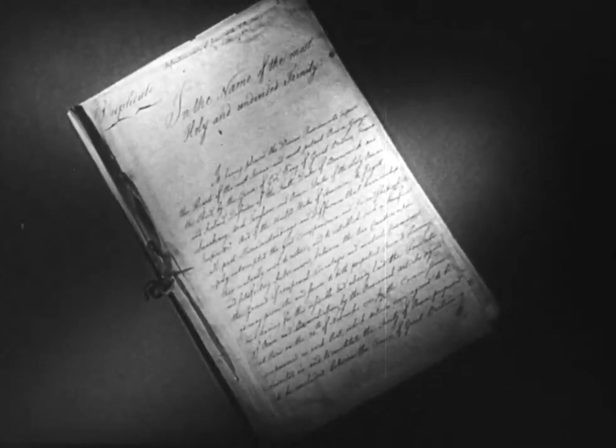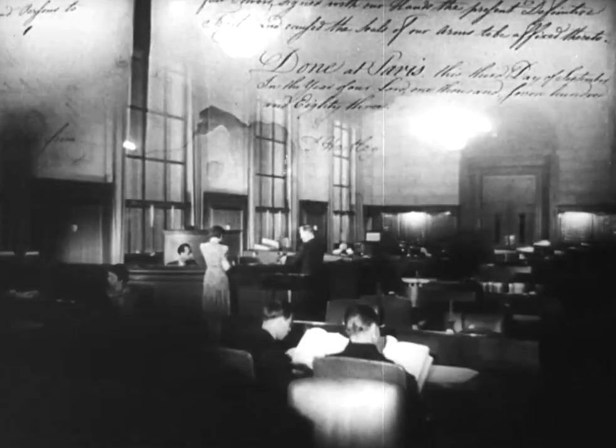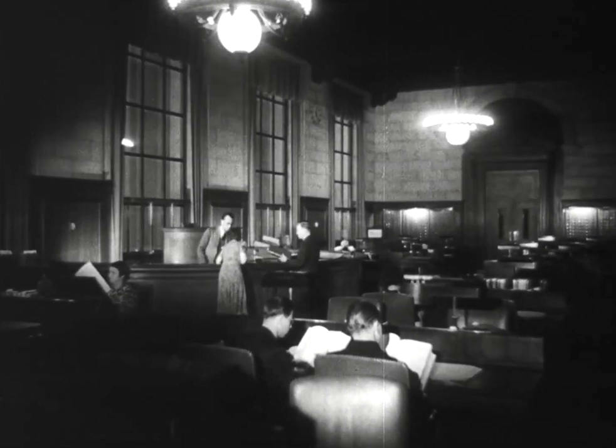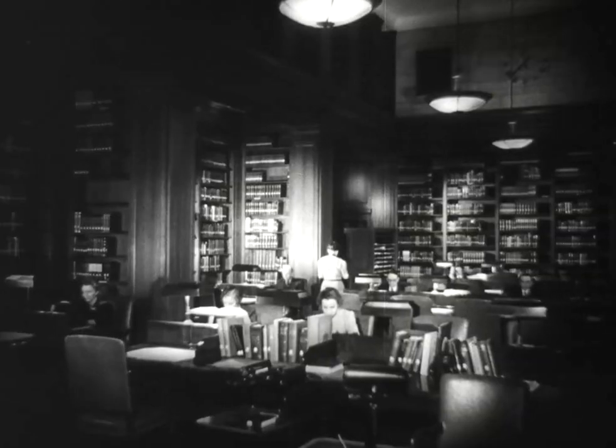This seemingly unimportant document is actually the acknowledgement by Great Britain in 1783 that her colonies are now the United States of America. This famous Treaty of Paris bears the signatures of three great Americans: John Adams, Benjamin Franklin, and John Jay. The historian or scholar seeking facts, or the plain citizen seeking a knowledge of his government, heads for this nerve center of the archives — the search room.